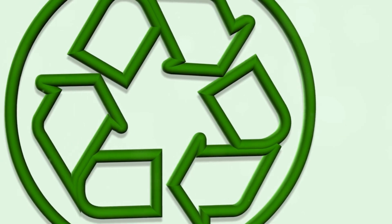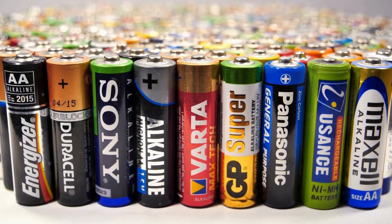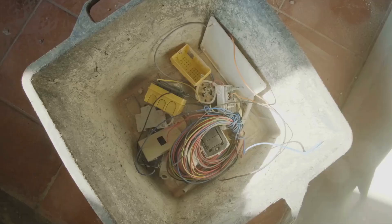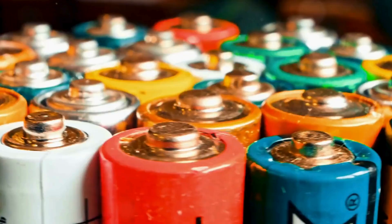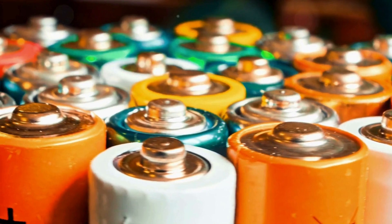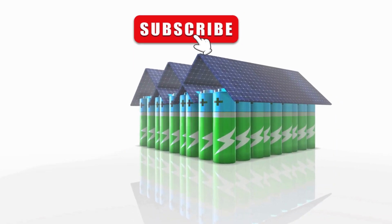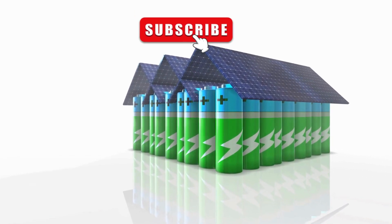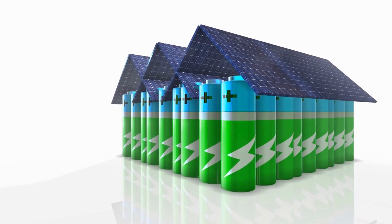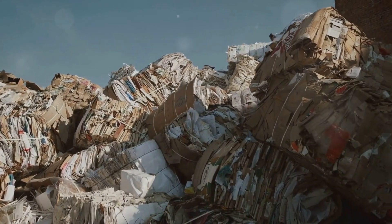Collecting and transporting used batteries is another hurdle. With sources ranging from households and businesses to electronic waste recycling facilities, the logistics can be daunting. Appropriate infrastructure and collection systems are crucial to ensure efficient and safe handling of battery waste. Lastly, we must consider market demand and economics. The feasibility of battery recycling operations hinges on market demand for recycled materials, commodity prices, and the cost of recycling processes. Fluctuations in these factors can significantly impact the viability of these operations.